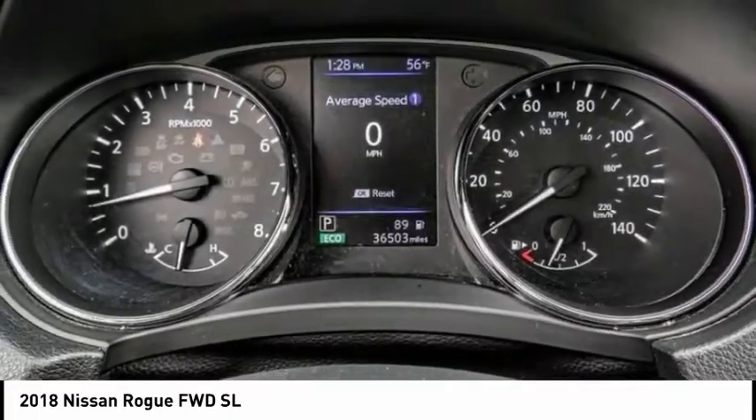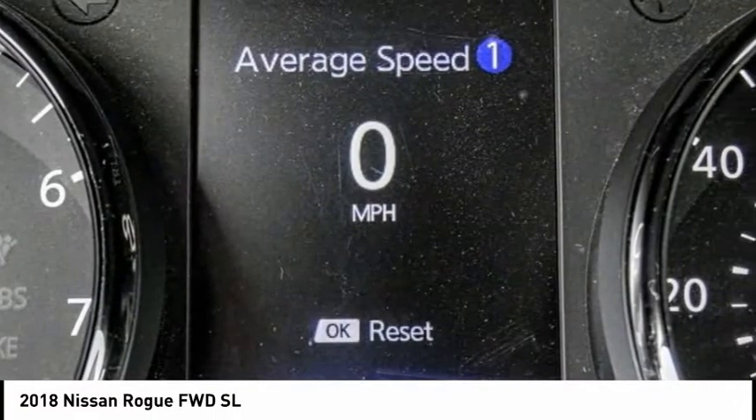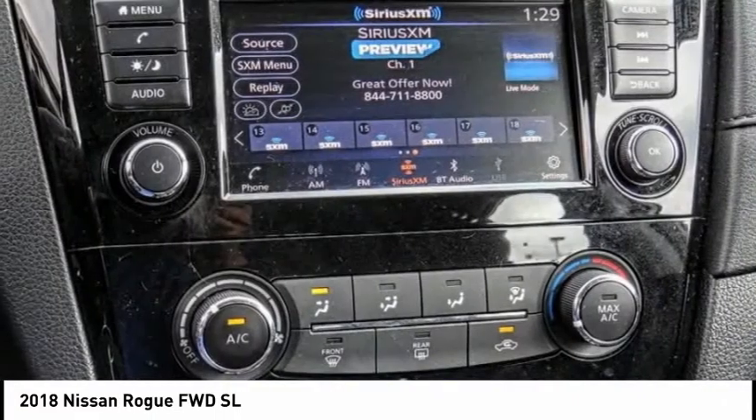This vehicle has less than 40,000 miles. If you like it online, you'll love it in your driveway. Take it for a spin today.